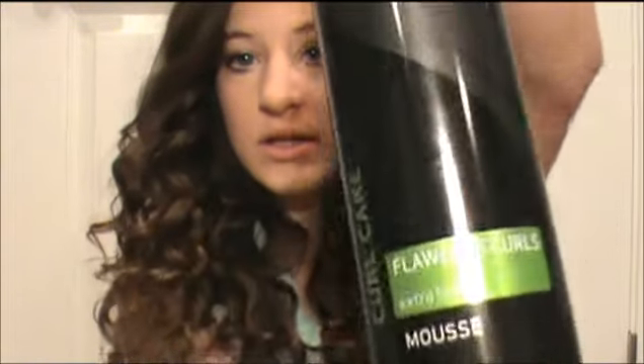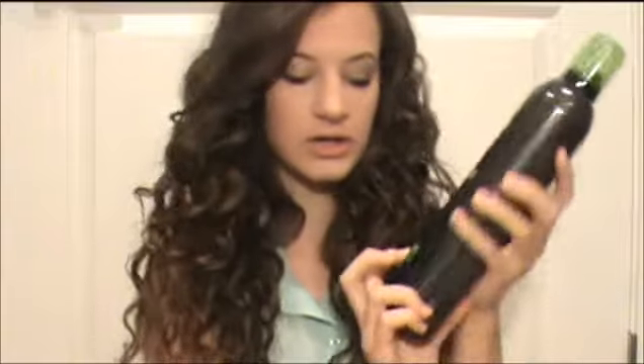My favorite mousse — I think I've been using this for probably like three or four years, and I've tried other things and haven't liked anything as much as this. This is the Tresemme Curl Care Mousse, and it's the green kind — it has 'flawless curls' on it. Right after I get out of the shower, I just scrunch this in my hair. It stops the frizz and gives me nice waves without my hair being too curly. I just love this stuff so much.